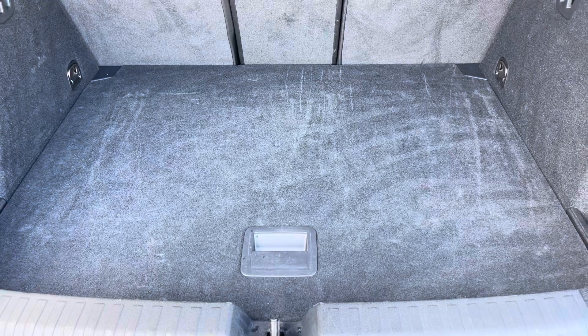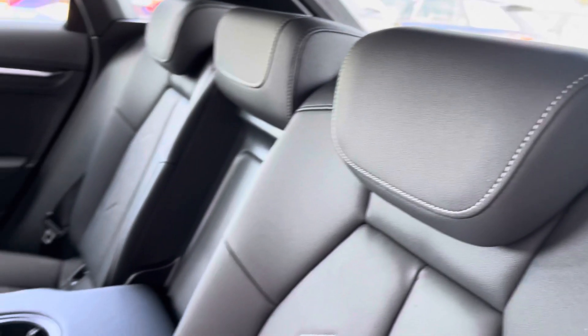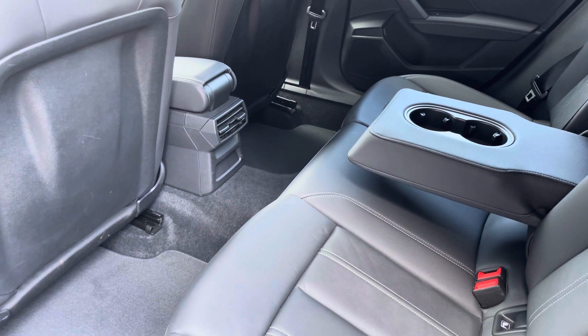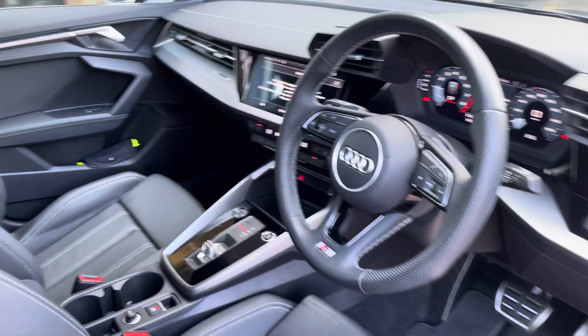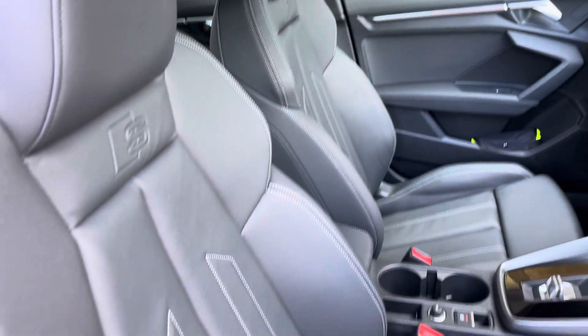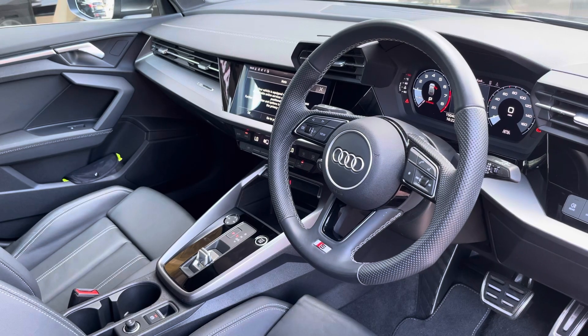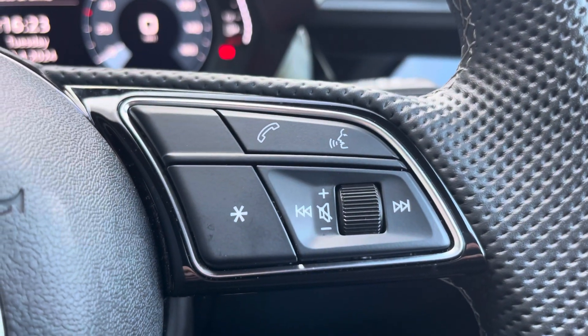Moving into the rear interior now, here we can see we can fit up to 3 passengers with your two ISOFIX points and a drop-down armrest also. Your leather multifunction steering wheel, with the S-embossed front sports seats.